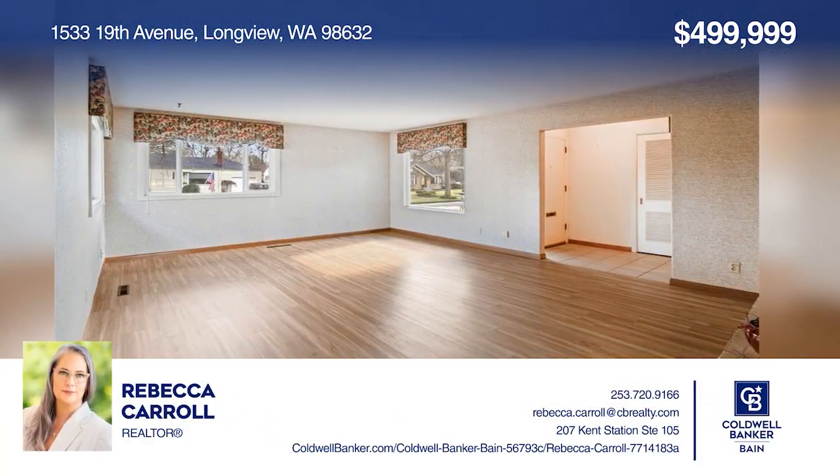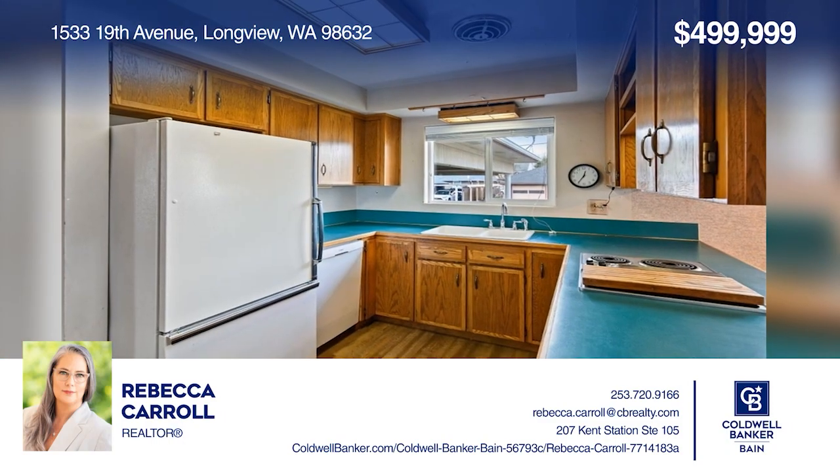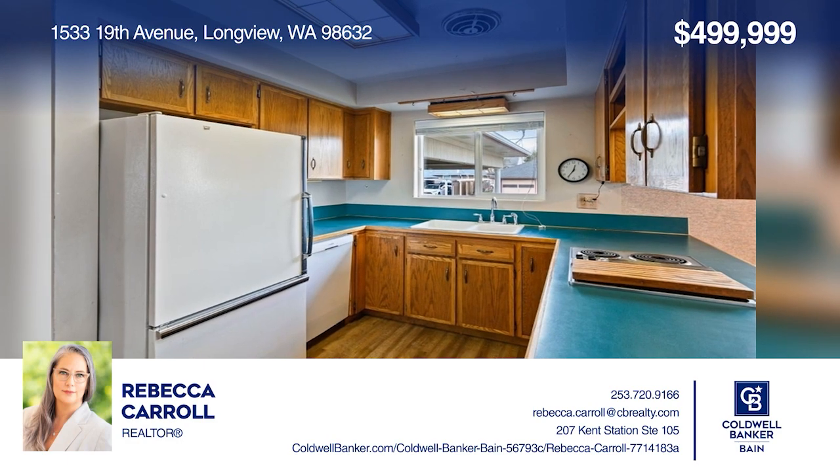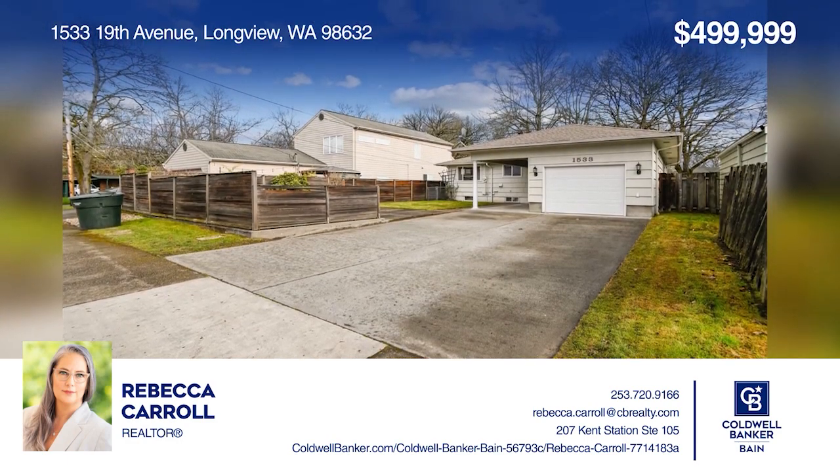Check out this unique 2,500-plus square foot rambler with a daylight basement, four bedrooms, two bathrooms, and a partially fenced backyard. Take the first step to buying your new home by calling Rebecca Carroll.